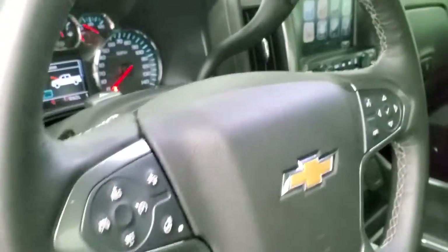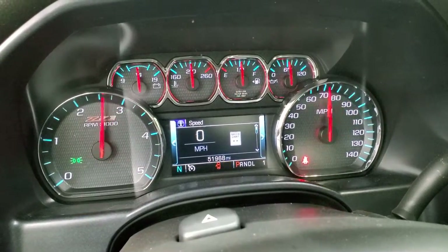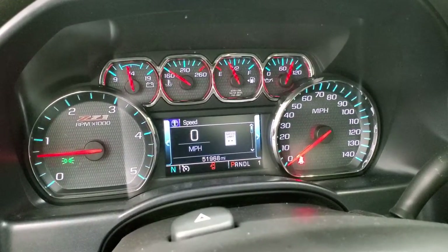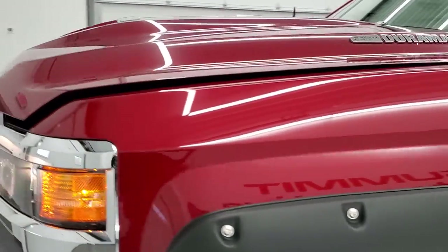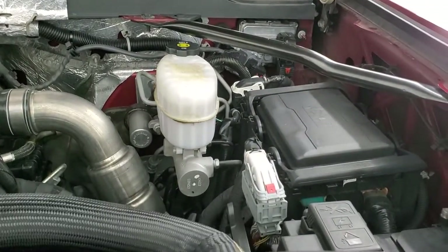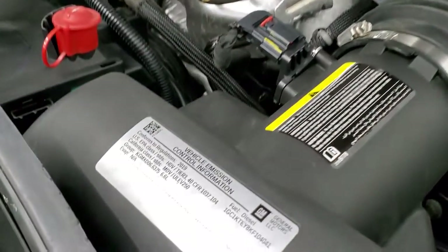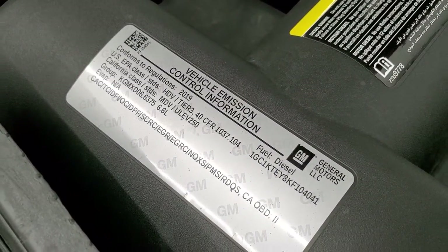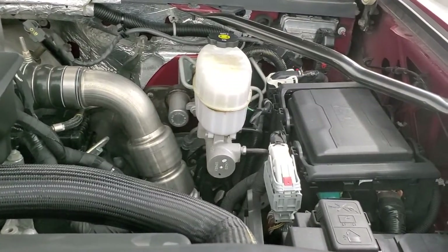Starting the truck up — it starts right up with no check engine lights or anything like that. Under the hood we have the 6.6 liter Duramax diesel L5P engine. Once again this truck has been fully safetied and inspected by our service shop, has a fresh oil and filter change, and all fluids have been checked and topped off — this truck is 100% ready to go. The cowl induction hood has air coming in through the hood and going right down into the air cleaner.